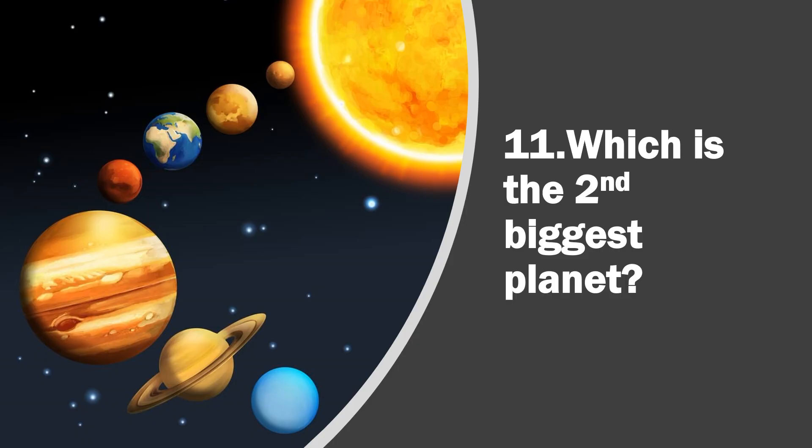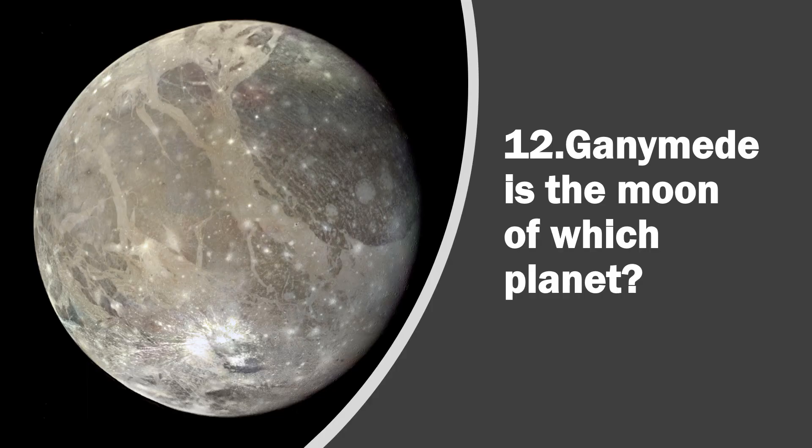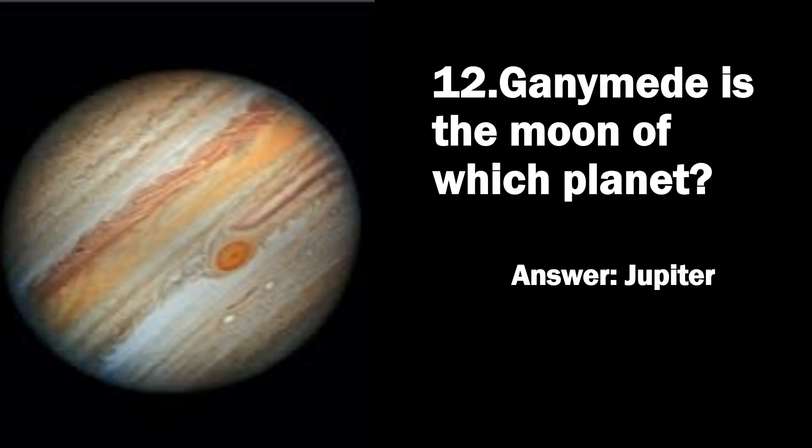Question 11. Which is the second biggest planet? Answer, Saturn. Question 12. Ganymede is the moon of which planet? Answer, Jupiter.